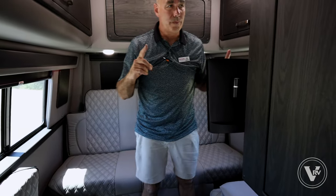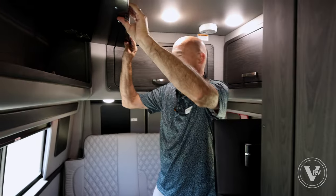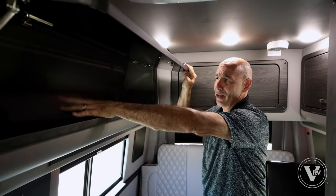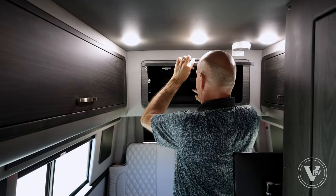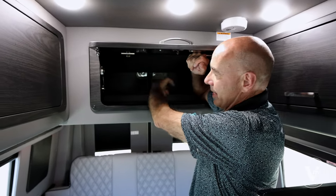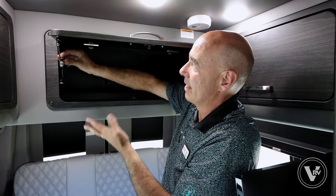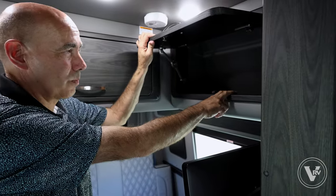For a B van, there's a pretty decent amount of storage. This is one of your biggest compartments — all open space for extra luggage and clothes. It goes all the way to the outside door, so you can load things from outside or inside. Got a strut to hold it open. Over here is the same deal, just a smaller one.